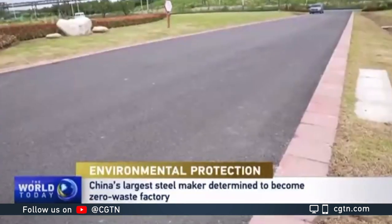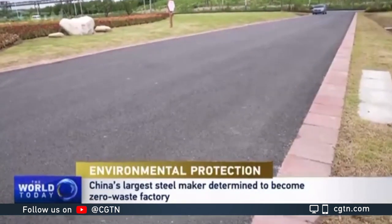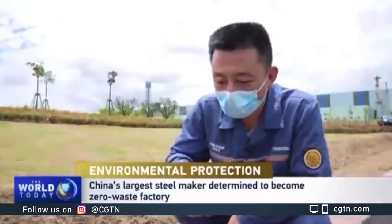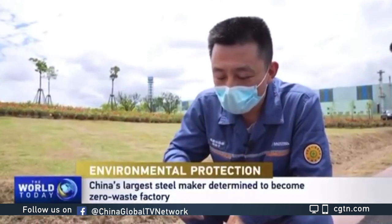The floor bricks put on the greenland, for example, are made of slag. This brick is made of steel slag and grain slag — we call it a steel slag permeable brick because it has very good water permeability. The floor surface is also made of steel slag.